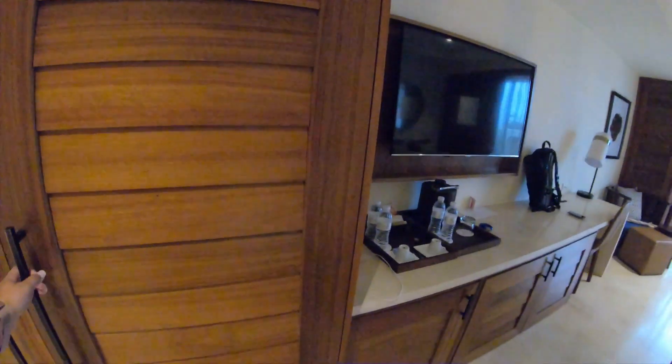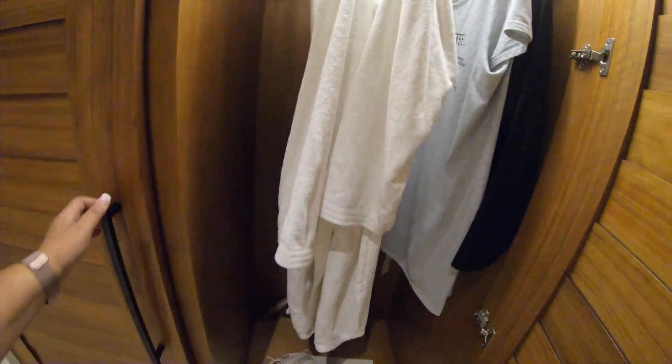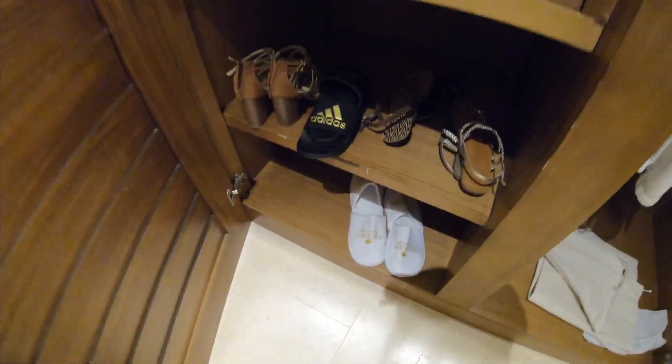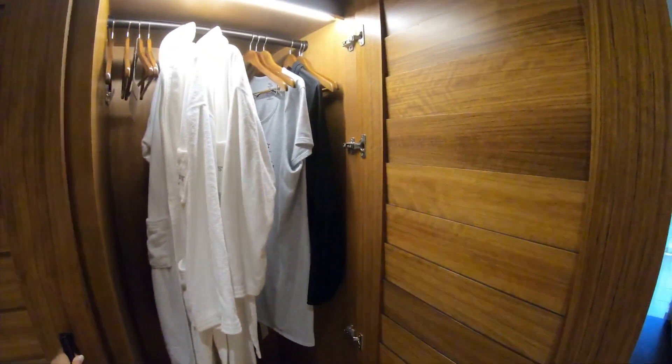On the other side of the closet you have two heavy towels. They also come with slippers — you can just throw those on and relax in them all day, they're so comfortable.